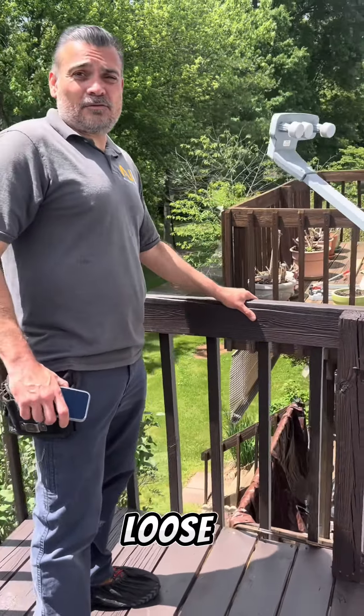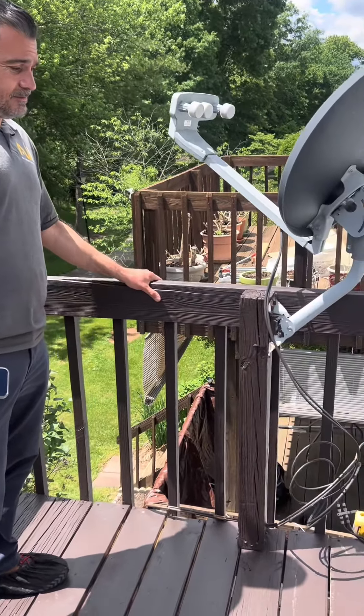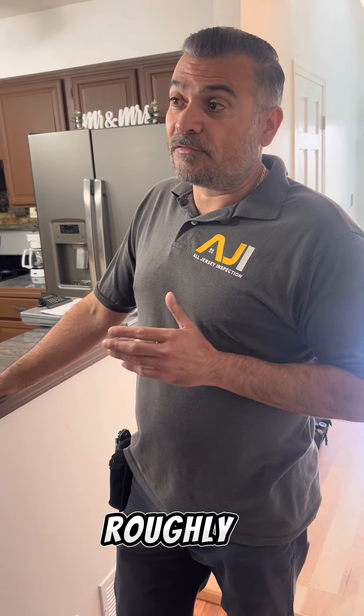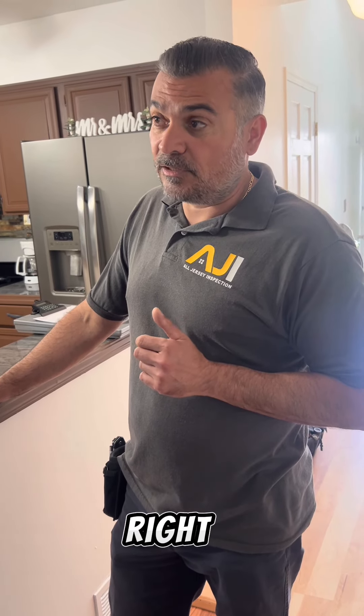I'll just note here that the railing is a little loose. Here's my card — I'll have the report for you tomorrow. The radon test is going to take roughly a week or so to get the results, which is understandable.